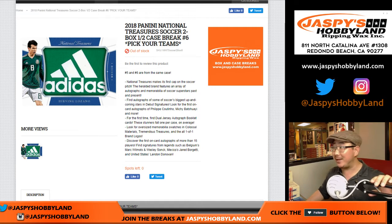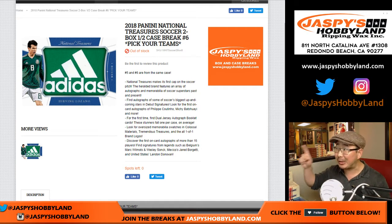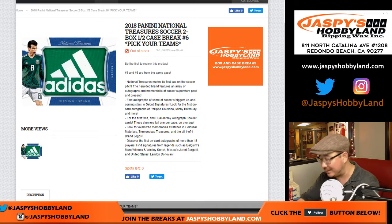Good evening everyone. Joe for jazbeeshobbyland.com. Believe it or not, this is our last break of NT Soccer. We had a handful of cases and everybody just ripped through these cases like mad. Everyone was soccer crazy today, so thank you very much for everybody who sold out all of our cases of NT Soccer.